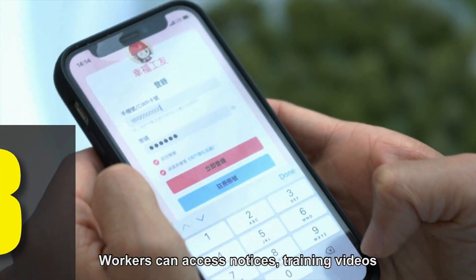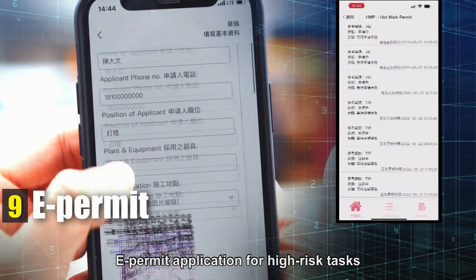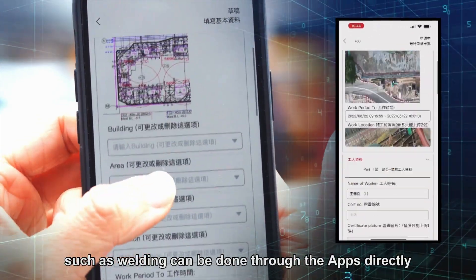Workers can access notices, training videos, and safety tips in the app. E-permit applications for high-risk tasks, such as welding, can be done through the app directly.